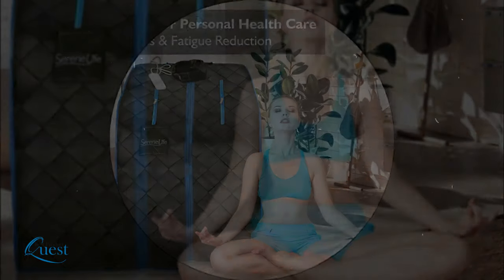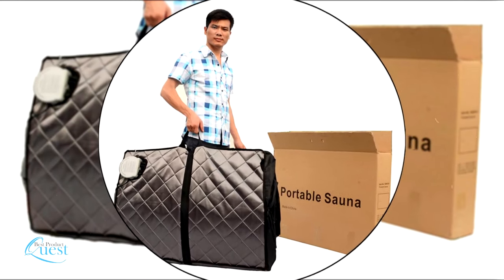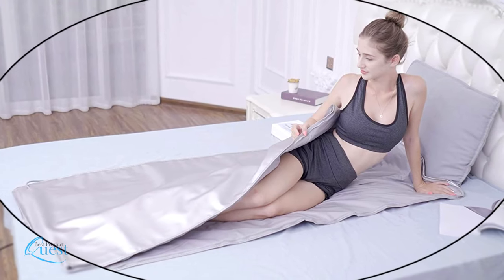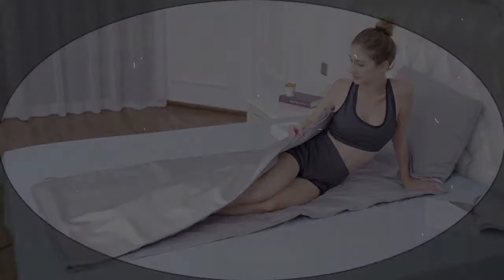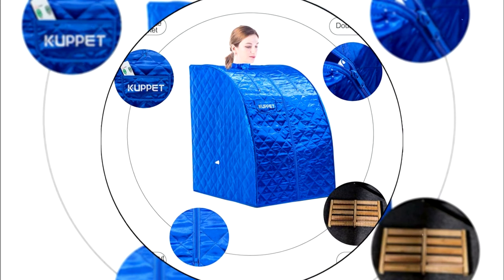Personal saunas give you all the benefits of professional salon quality sauna treatment while in the comfort of your own home. With their ability to help weight loss, reduce stress and fatigue, improve your skin, boost your immune system, and more, it can be one of the smartest purchases you make.